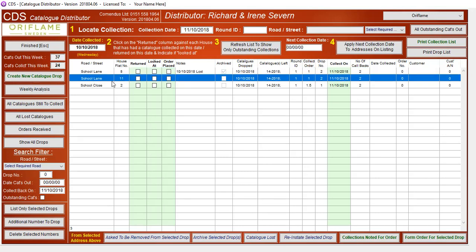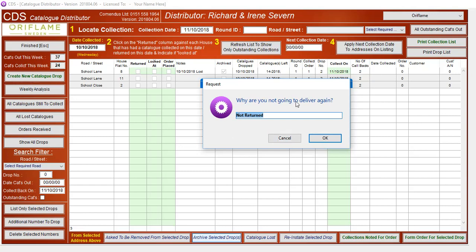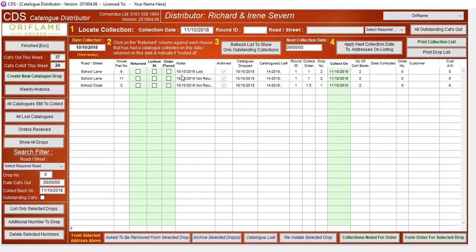I can highlight the list and say 'archive selected drop.' It might be that I'm going to do exactly the same for number 2 — archive selected drops. The system asks: why are you not going to deliver it again? They haven't returned it, so I leave that or over-type it with different text. Click OK. Was the catalogue for number 11 School Lane returned? No. Was the catalogue for number 2 School Close returned? No. So that removes those from the list.